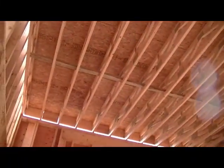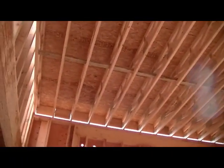Under the stairs there will be storage — there'll be a door right here so you don't see all that stuff. This is our outer room closet. This is the great room — look up, way up. That's 14 feet, I think.